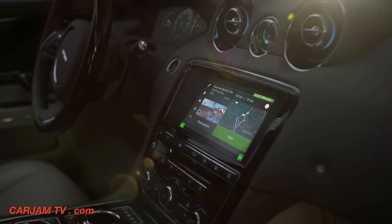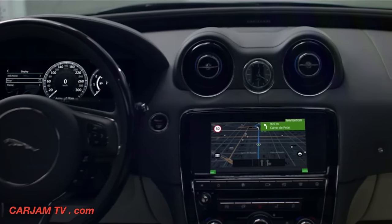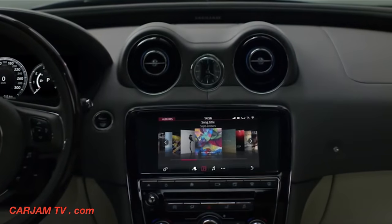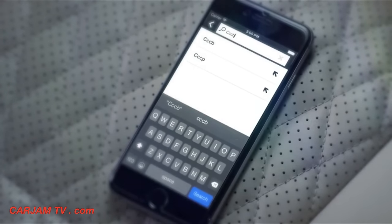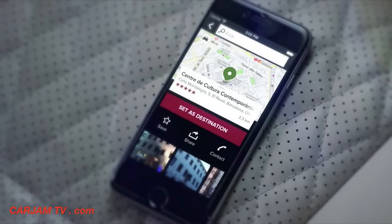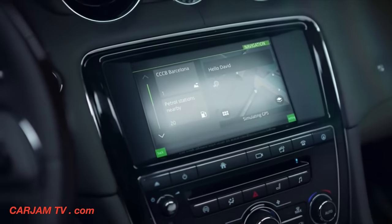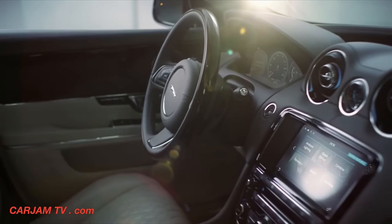The intuitive user interface, smooth graphics, intelligent navigation and the latest dual-view technology deliver a truly outstanding performance. Our innovative InControl Apps feature enables seamless access to apps on Apple and Android smartphones using the XJ's touchscreen, while a 3G hotspot enables connectivity for up to eight devices.